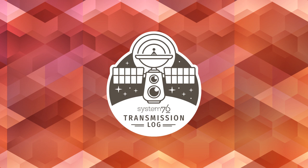This has been the System76 Transmission Log. For more inspiration, check out the website and follow us on social media. On your descent back to Earth, please keep your hands and feet inside the transport beam at all times. Captain sign-off, in transmission.